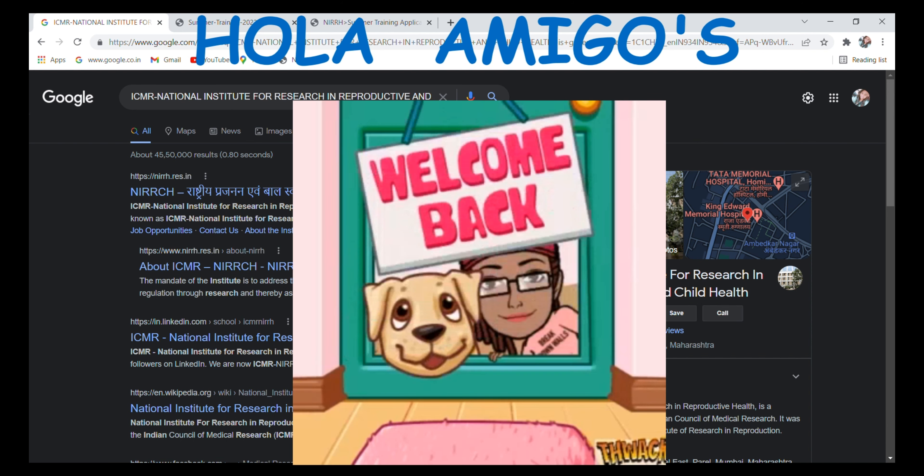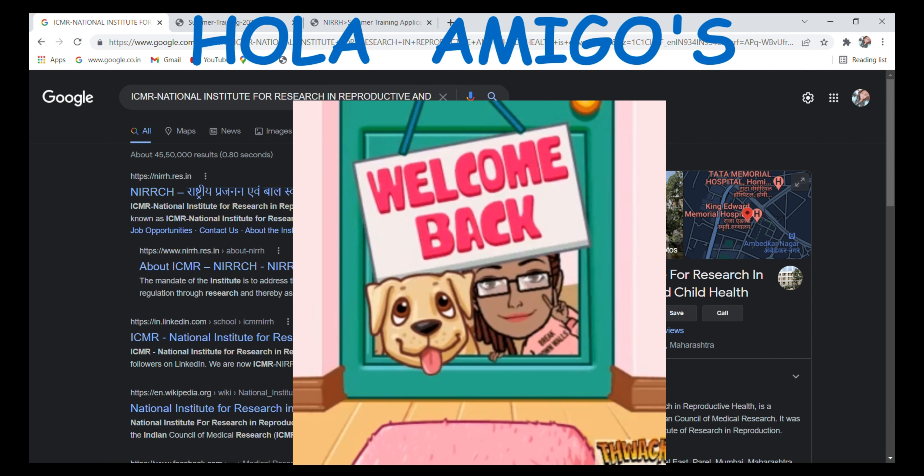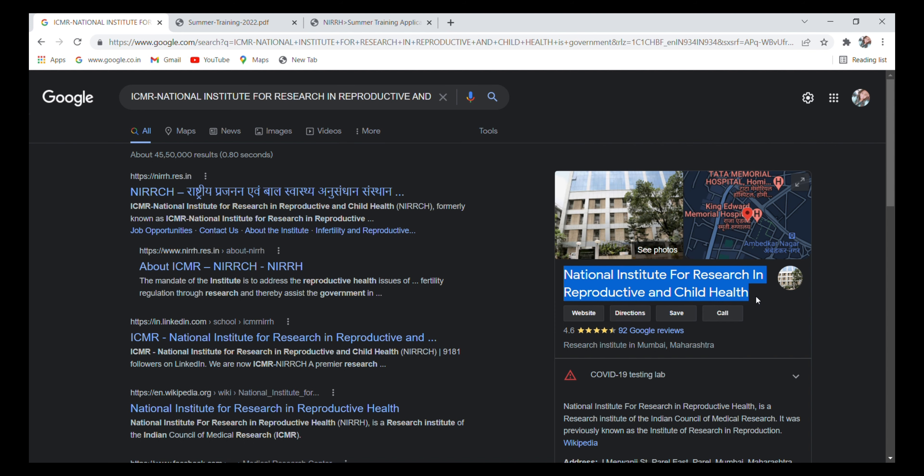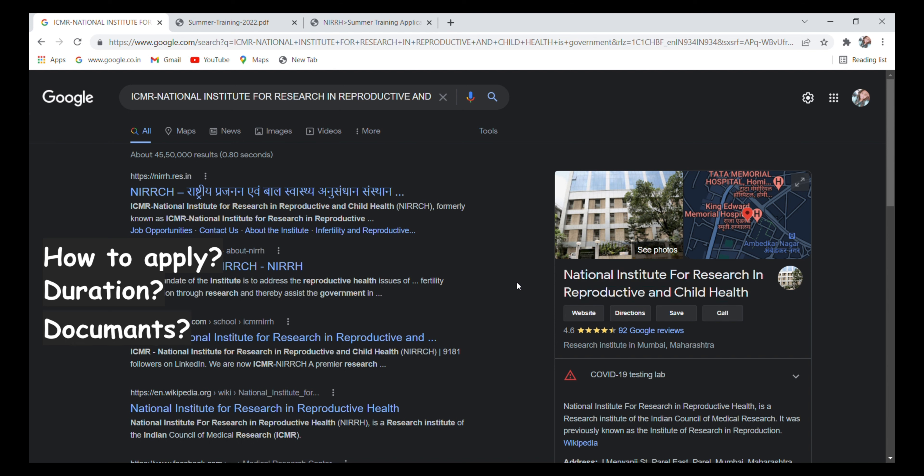Hello friends, welcome back to the channel. Today we are going to discuss summer training or internship from ICMR National Institute for Research in Reproductive and Child Health. In this video, we will discuss how to apply for this internship or training, what the duration is, what documents you need, your eligibility criteria, and the application dates.